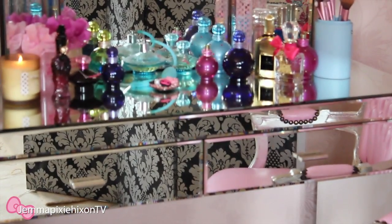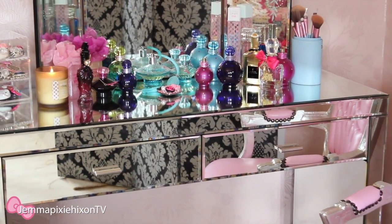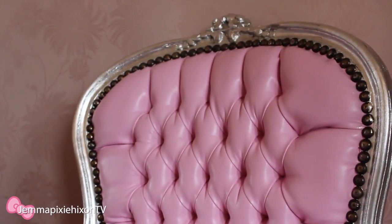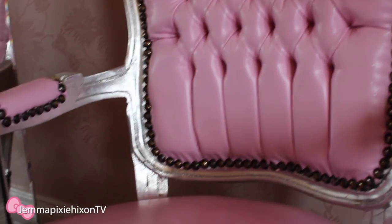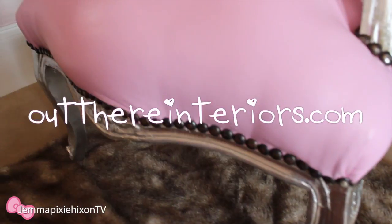Hi lovelies, so today I'm going to be doing a video about my new vanity dressing table and chair. I've had so many questions about my beautiful pink chair that I feature in a lot of my singing videos and also my blog videos. So I thought I'd do a video about my dressing table and chair because they're actually both from the same place, which is outthereinteriors.com.